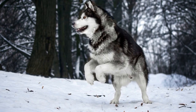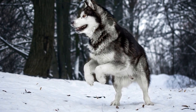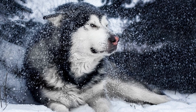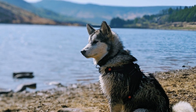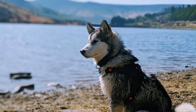Considering these disadvantages, it is important to explore alternative containment options that can complement or replace electrical fences for Alaskan Malamutes. This can include traditional fencing, which provides a physical barrier that is more difficult for the dog to overcome. Supervision and training also play a crucial role in ensuring the safety and containment of Alaskan Malamutes, regardless of the type of fence used.